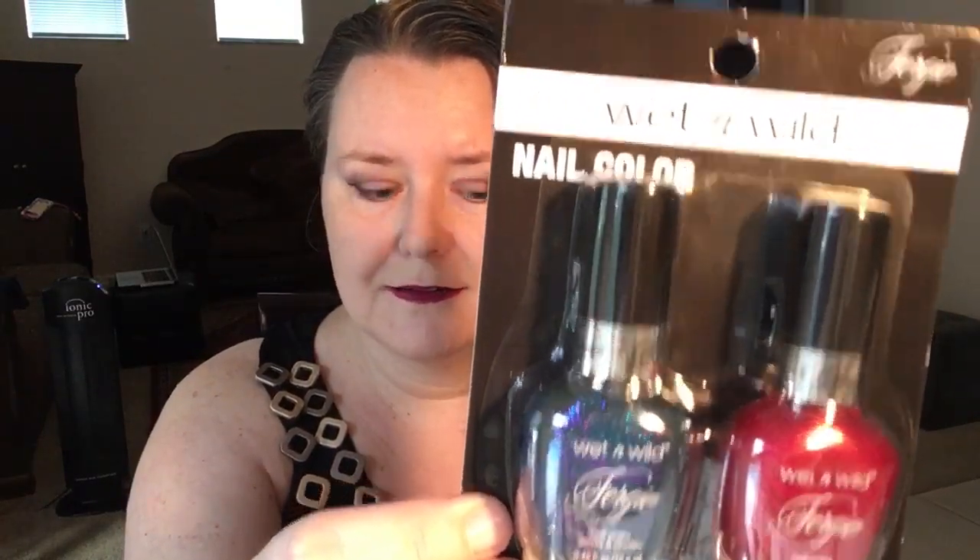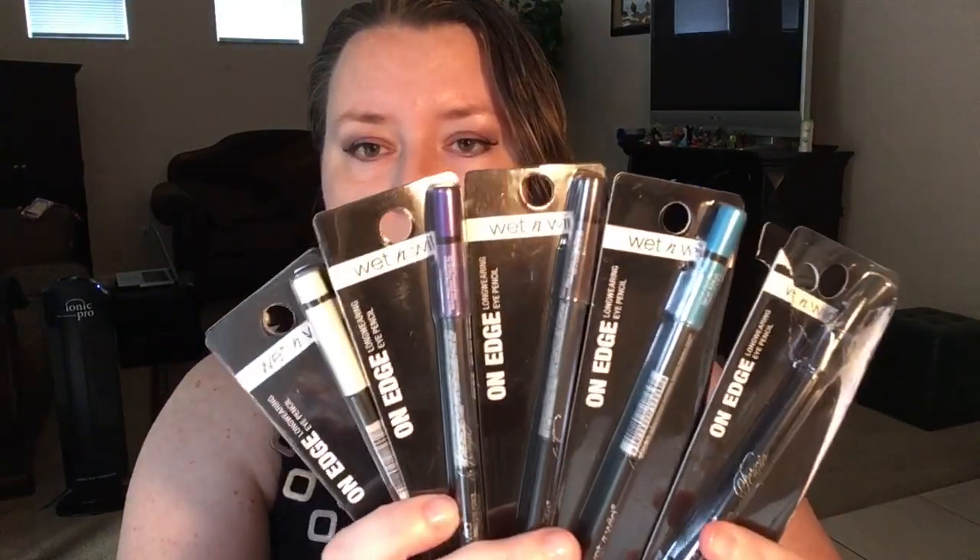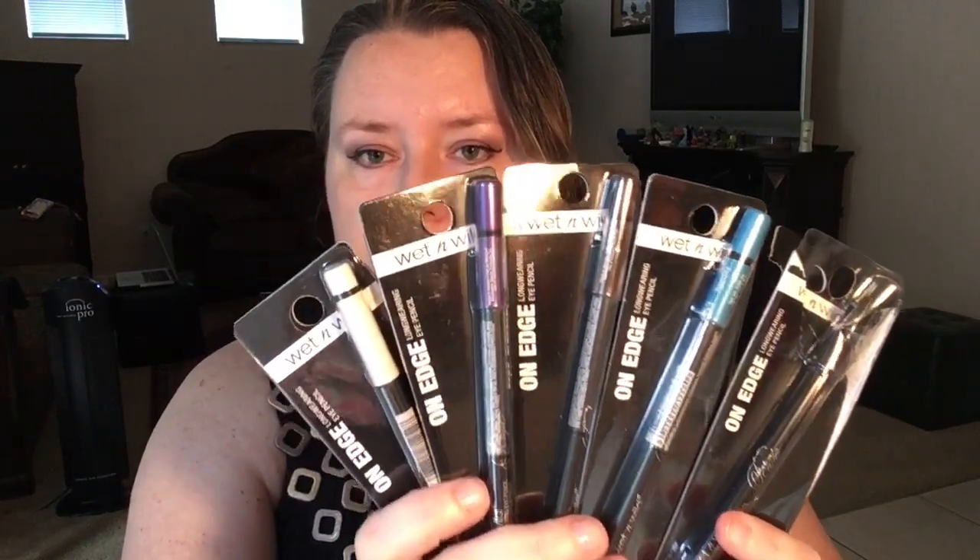The blue nail polish has sparkles in it — I'll try to show that better in the swatches video. I also found so many of these eyeliners; I'm actually wearing the black one right now and I love it. I picked up five colors: white, purple, brown, turquoise blue, and black. I'll close my eyes so you can see what I'm wearing — and these are all Fergie colors I have on right now.